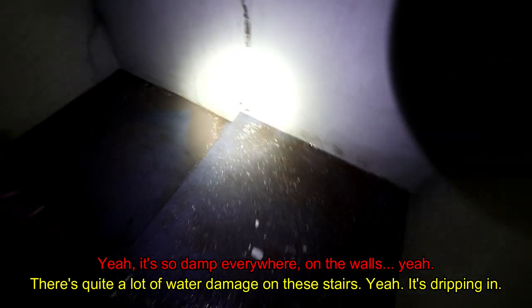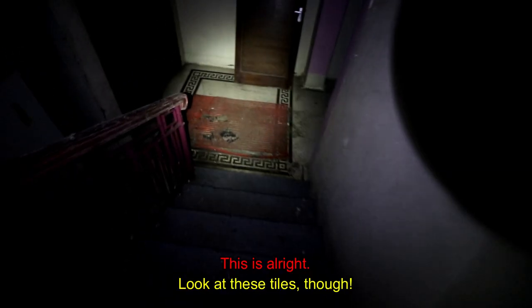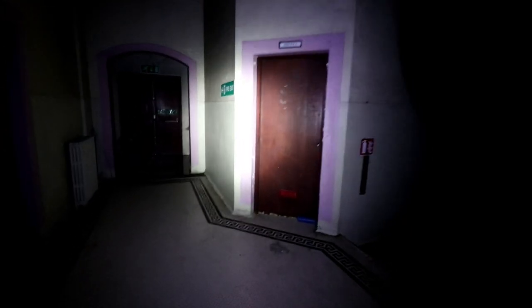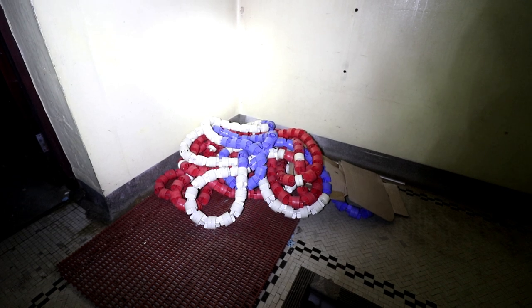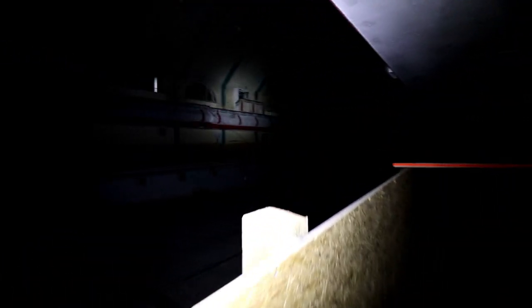There's quite a lot of water damage on the stairs — it's dripping in. This mosaic floor was one of the many original details that caused the property to be grade-two listed. There are also more unique design styles that we haven't seen prior that give the pool its historic nature.